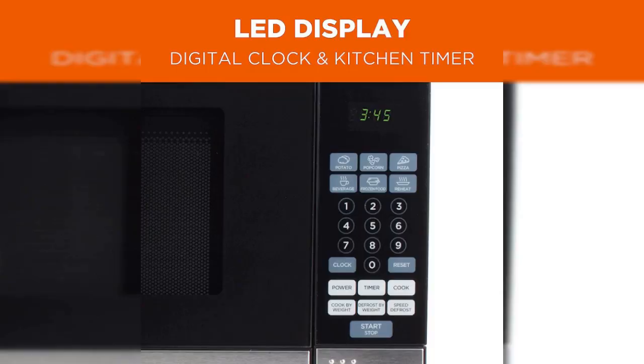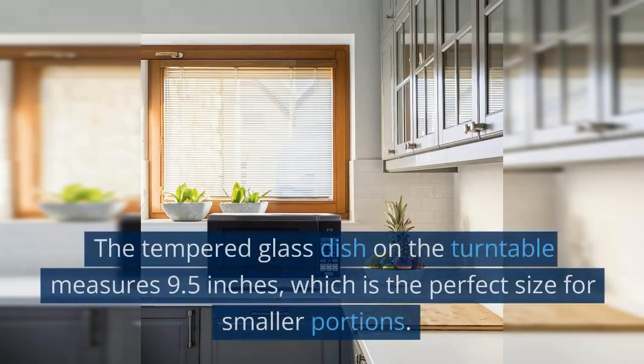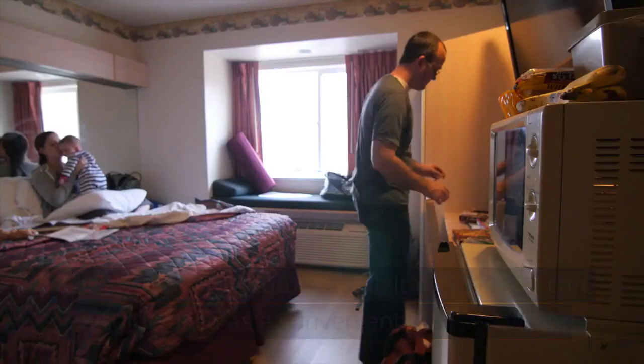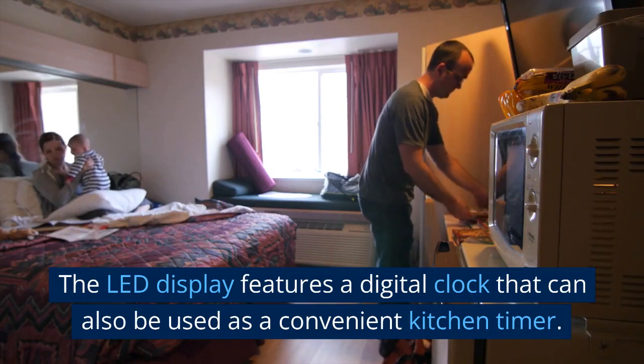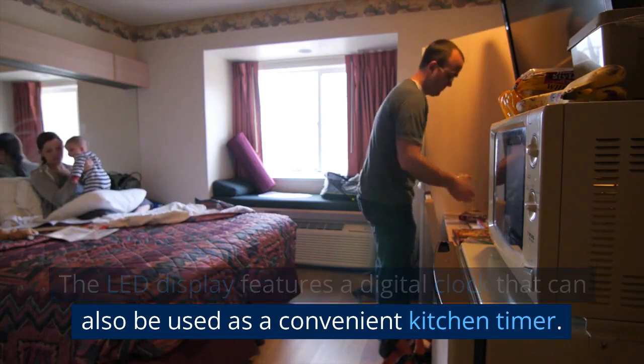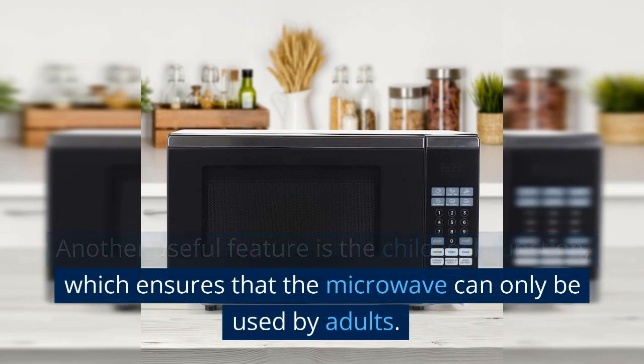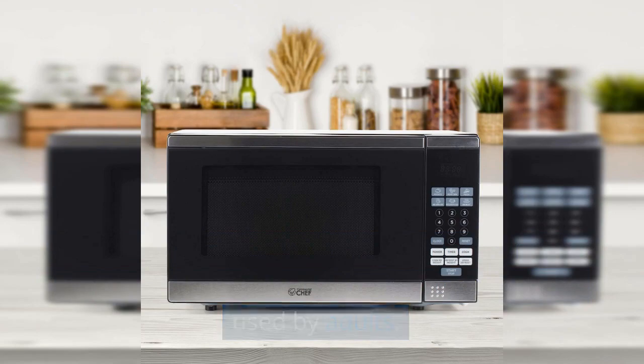Additionally, the microwave comes equipped with six convenient quick-cook settings, including popcorn, baked potato, pizza, beverage, reheat, and frozen dinner. The tempered glass dish on the turntable measures 9.5 inches, which is the perfect size for smaller portions. The LED display features a digital clock that can also be used as a convenient kitchen timer. Another useful feature is the child lock function, which ensures that the microwave can only be used by adults.